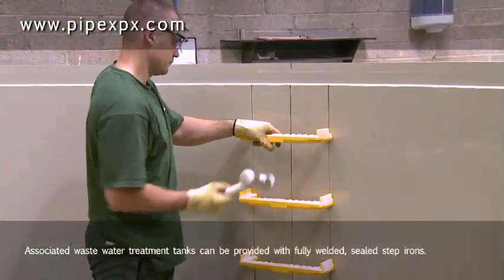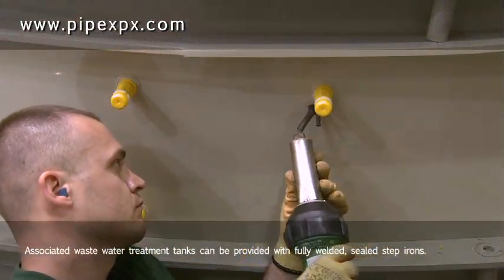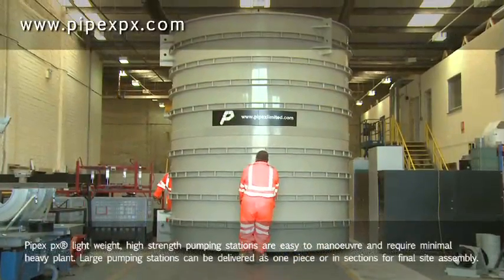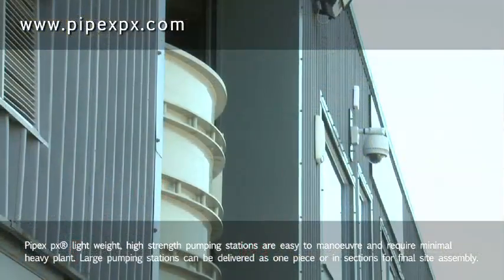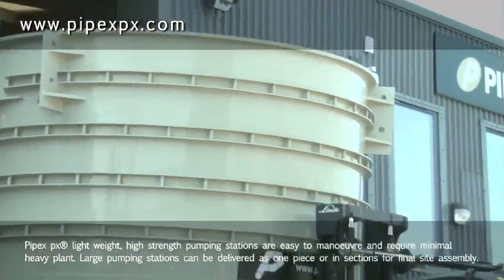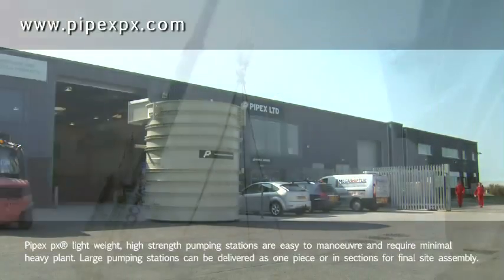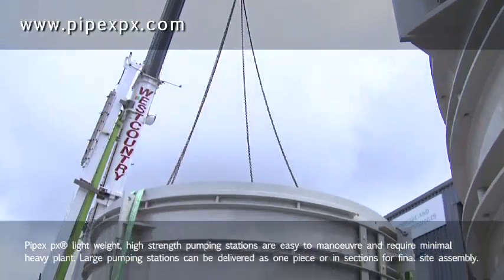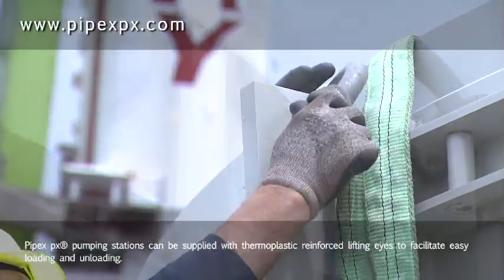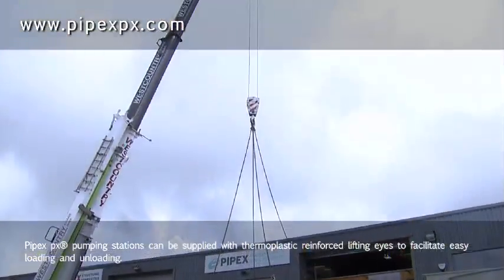Associated wastewater treatment tanks can be provided with fully welded sealed step irons. PIPEX lightweight, high-strength pumping stations are easy to manoeuvre and require minimal heavy plant. Large pumping stations can be delivered as one piece or in sections for final site assembly. PIPEX pumping stations can be supplied with thermoplastic reinforced lifting eyes to facilitate easy loading and unloading.